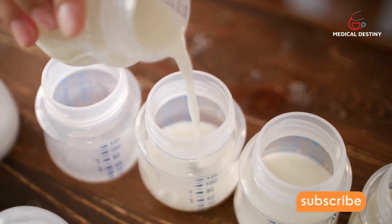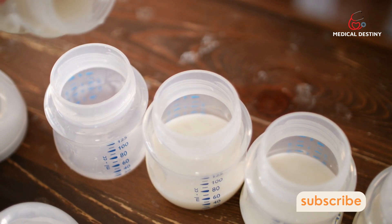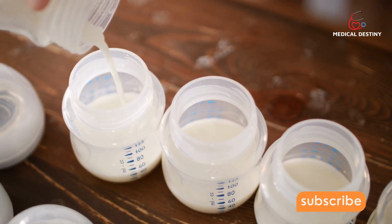We know that proteins are a big deal for us adults. But for babies who need to grow and develop at an intense rate, they're an even bigger deal. Protein is essential to build muscle, bone and blood, and to form enzymes and hormones.